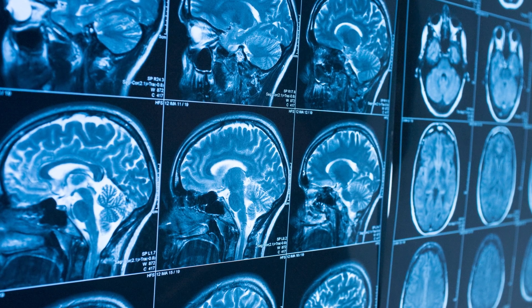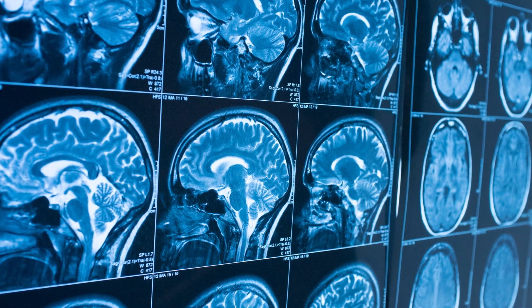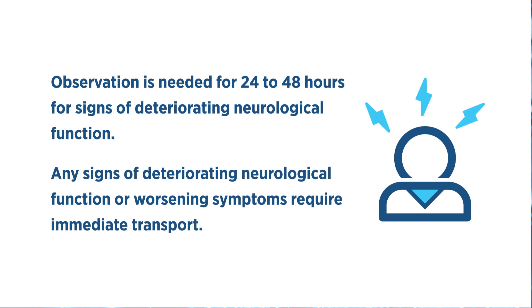If the athlete does not continue to improve, refer for same-day evaluation by the athlete's healthcare provider. If the athlete is able to be sent home, he or she should continue to be observed for 24 to 48 hours for signs of deteriorating neurological function. The child should be immediately transported to emergency care if signs of deteriorating neurological function or worsening symptoms appear. Remind parents that they do not need to wake the child during the night or when napping to assess for symptoms.